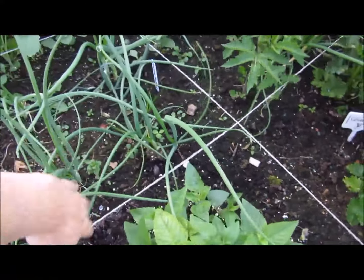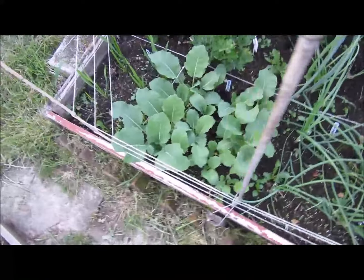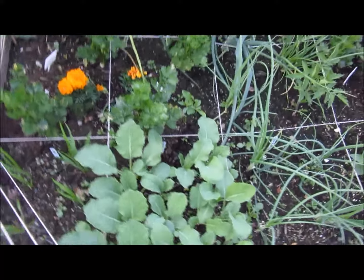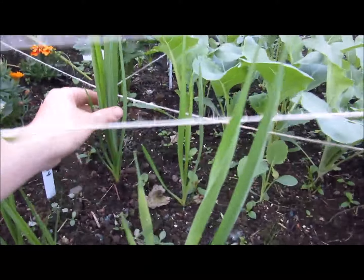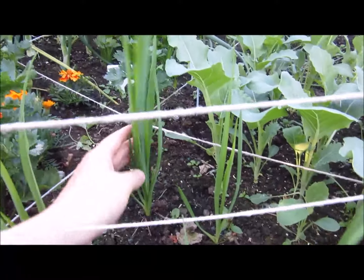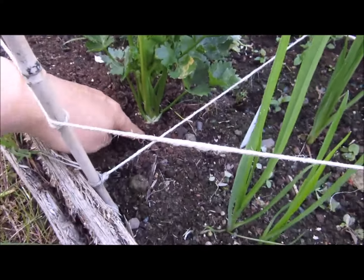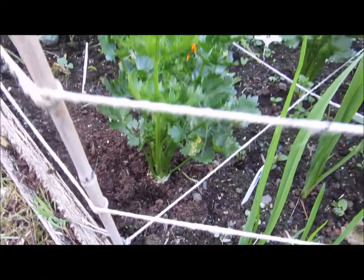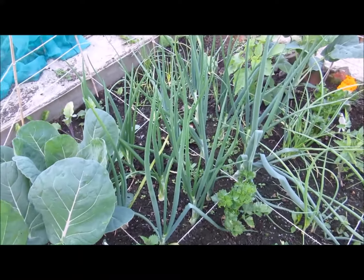Some banana shallots coming on quite nicely, doing okay. Got some kohlrabi growing in there. This little thing is salsify - I've not grown that before. Celeriac - it looks as if it's forming its little celeriac head there. A couple of little beds of celeriac, some better onions there which aren't going to seed.